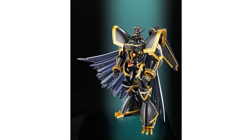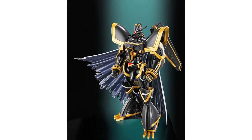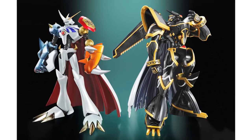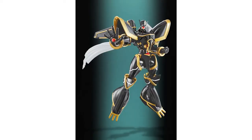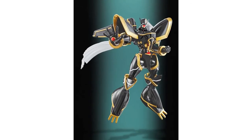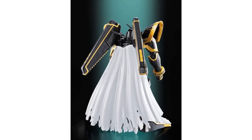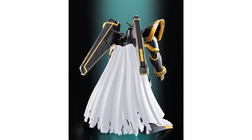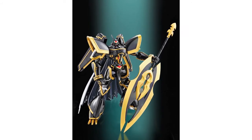Also, SH Figuarts Alphamon from Digital Monster X Evolution has been revealed. This stands 17 centimeters tall, includes Alphamon's signature navy mantle, interchangeable hands — three right and two left — a special display stand, and Ouryuken weapon accessory. Alphamon is due for release in March 2015 with a recommended retail price of $75.99.